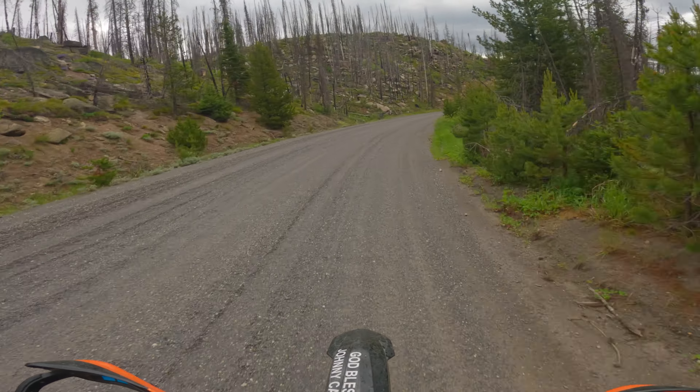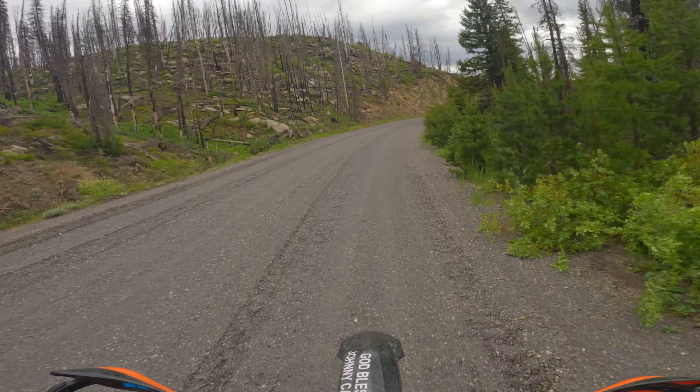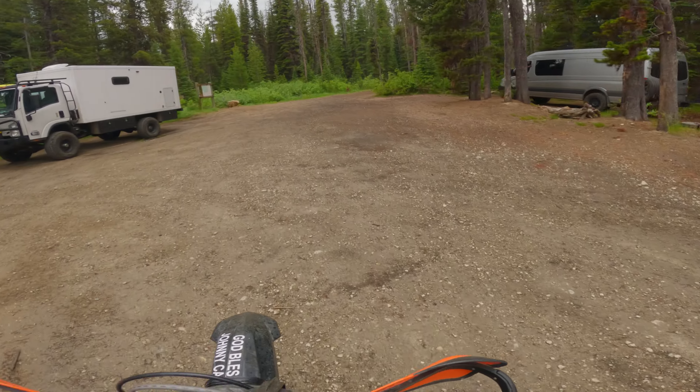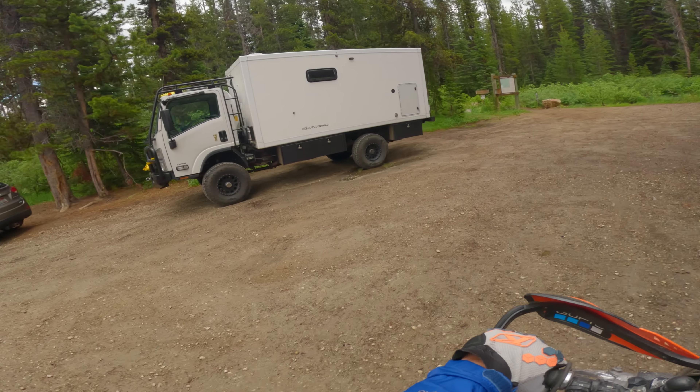Welcome to Mike Cole's Vids. I appreciate you tuning in. Today we're in northwest Idaho, and we're trying to sniff out this hidden lake. And away we go.